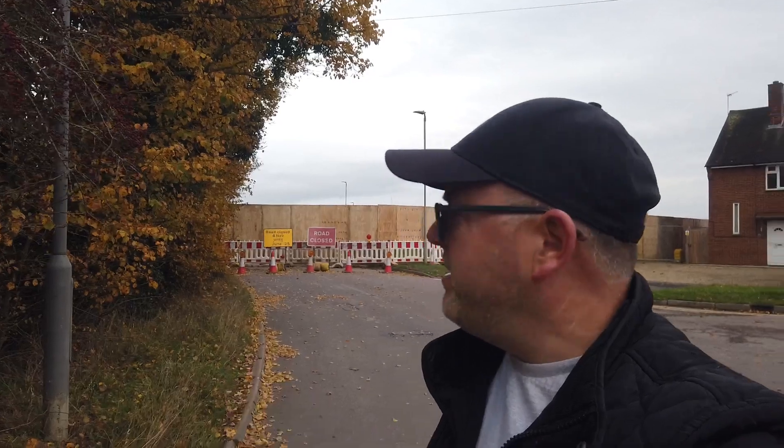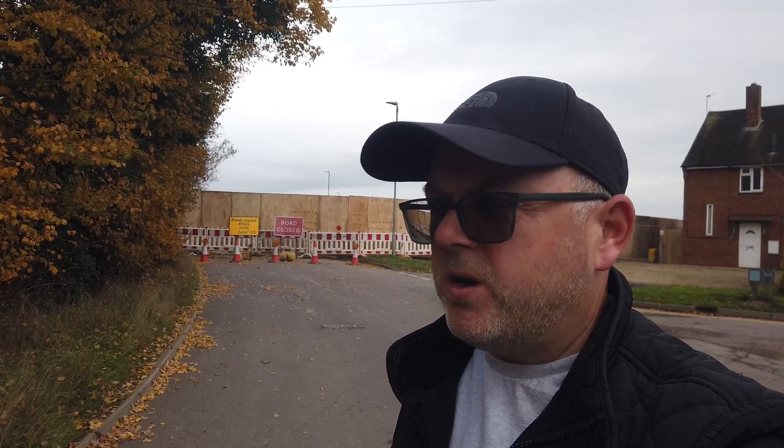Welcome back to the channel. Just doing a revisit to Calvert — as you can see, the road is very quiet now. In the background it's boarded off because the road is shut. We're going to go into the reservoir again and put the drone up, see what we can see. Not too sure if the bridge is still there or not — we'll find out in a second what's left.